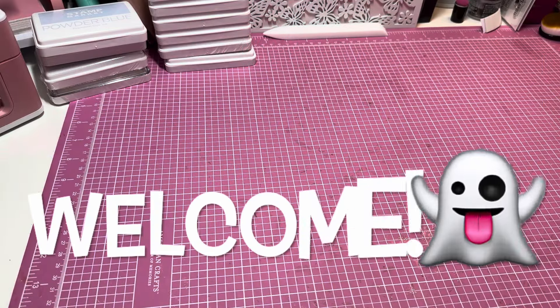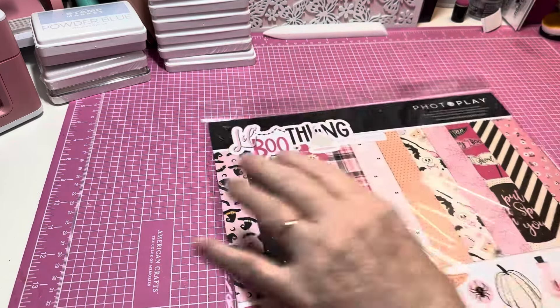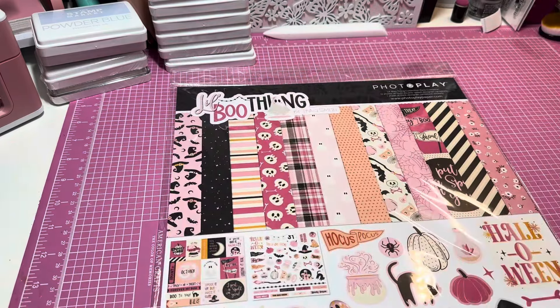Hey y'all, this is Dina, welcome to my channel. I have a very small Scrapbook.com haul — actually it's only one free die and one paper collection. I'm not the biggest fan of Halloween and all that, but y'all there's a new one that came out and I had to grab it. Look at this — it's so cute, it's the 'Little Boo Thing.'